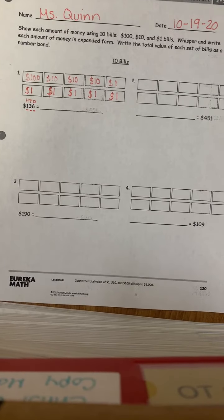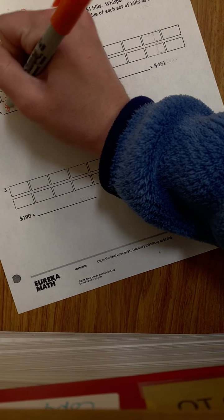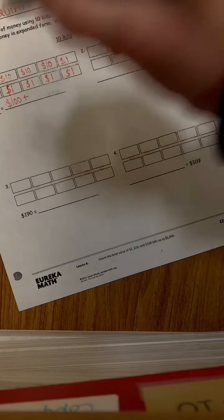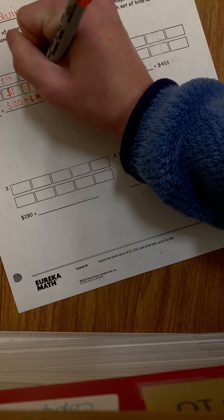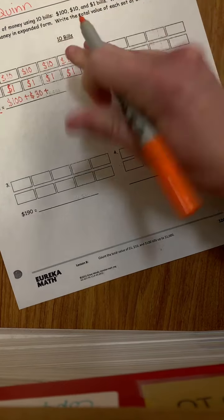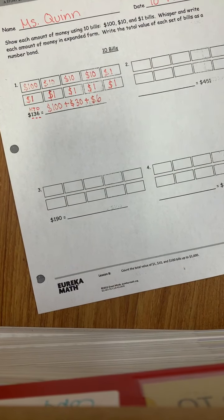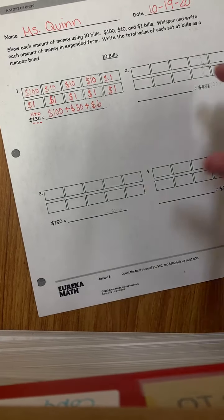So again, we're going to start with our hundreds place. We had $100, plus our tens place — we had three there, which was $30, plus our ones place which was six, so we're going to have plus $6. And then the last thing they ask us to do is write out a number bond.